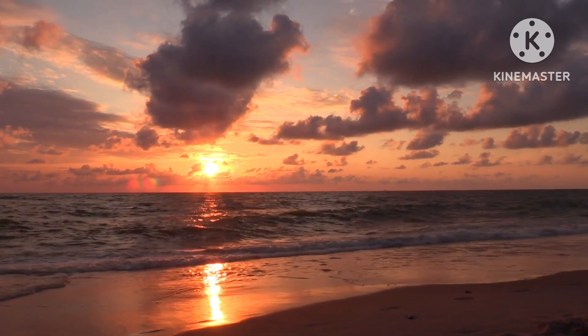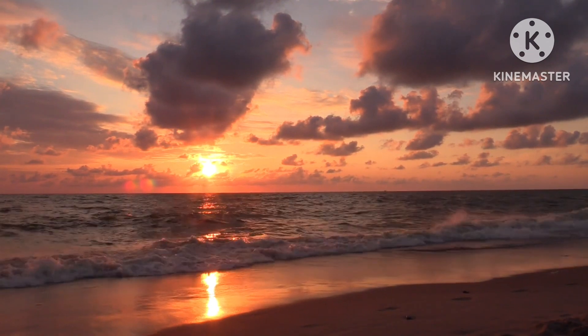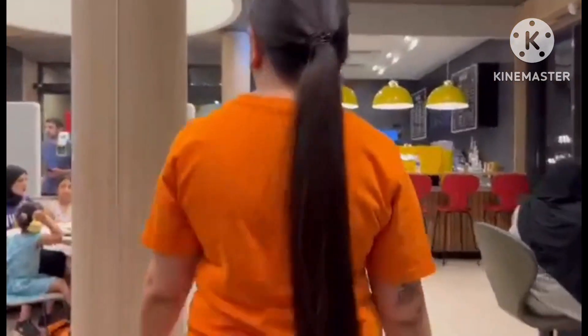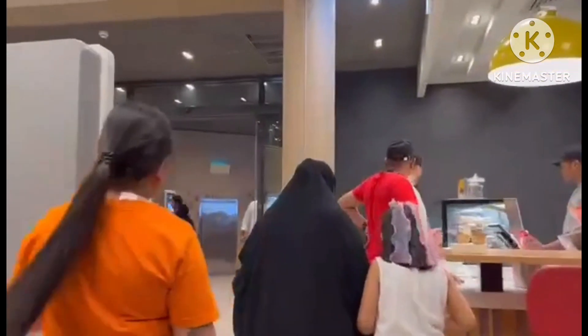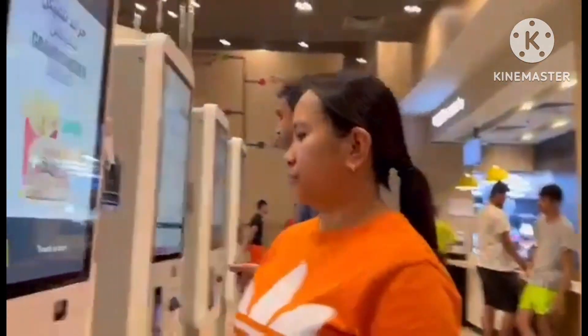Welcome OFW! Assalamualaikum! Welcome to another episode of Summer AG Channel! Good day everyone! The video I will show you today is the continuation of our trip when we went to the Kuwait Tower and when we were enjoying our view at the beach area.